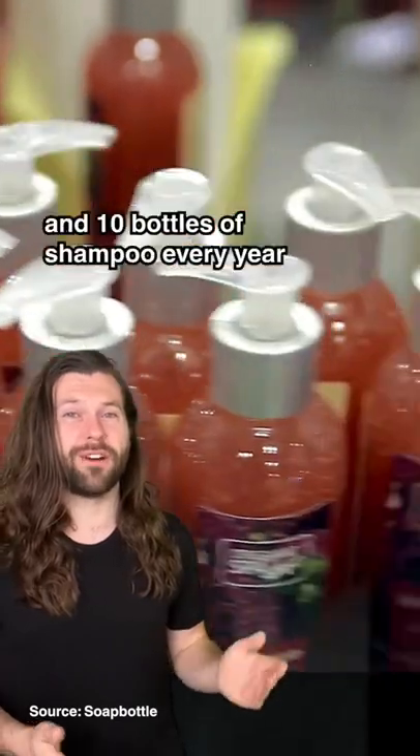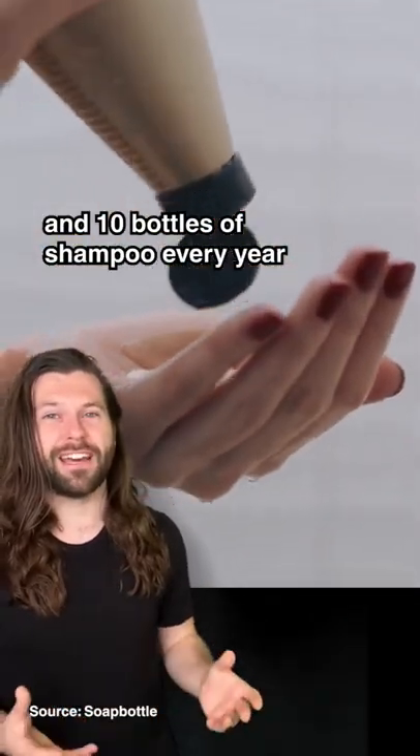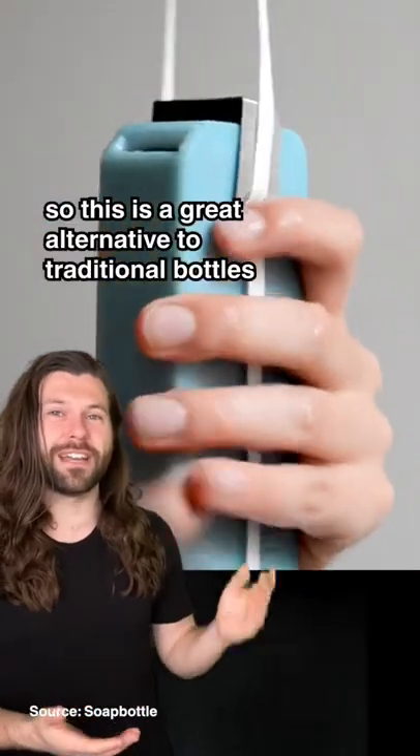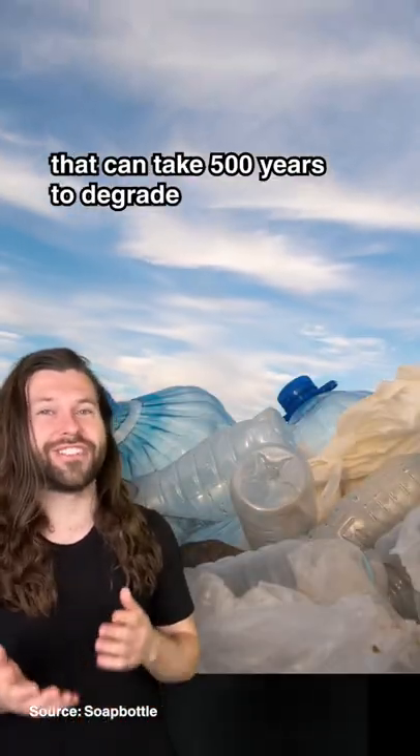On average we use 11 bottles of shower gel and 10 bottles of shampoo every year — enough to fill 1000 Olympic sized swimming pools. So this is a great alternative to traditional bottles that can take 500 years to degrade.